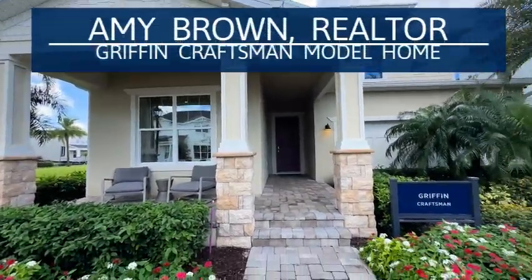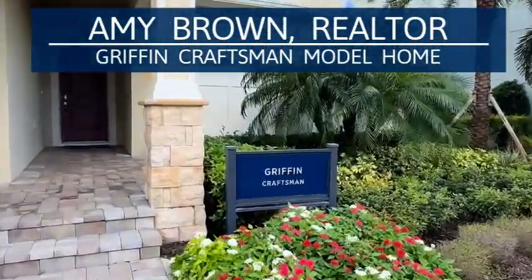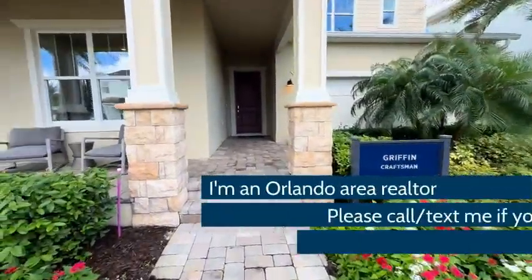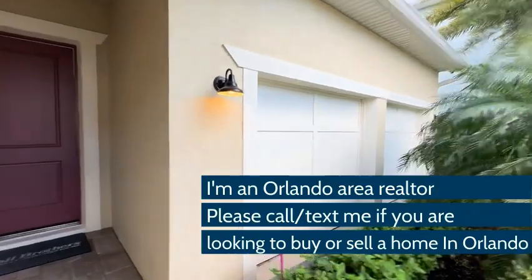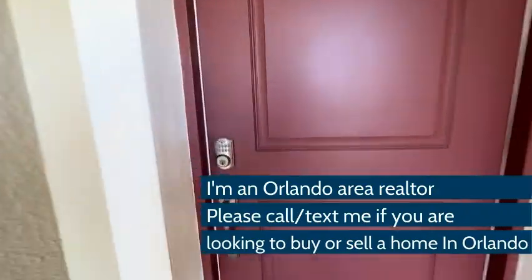Welcome to the Griffin Craftsman Model Home by Toll Brothers. This is in the West Haven Edovation community in Winter Garden, Florida.